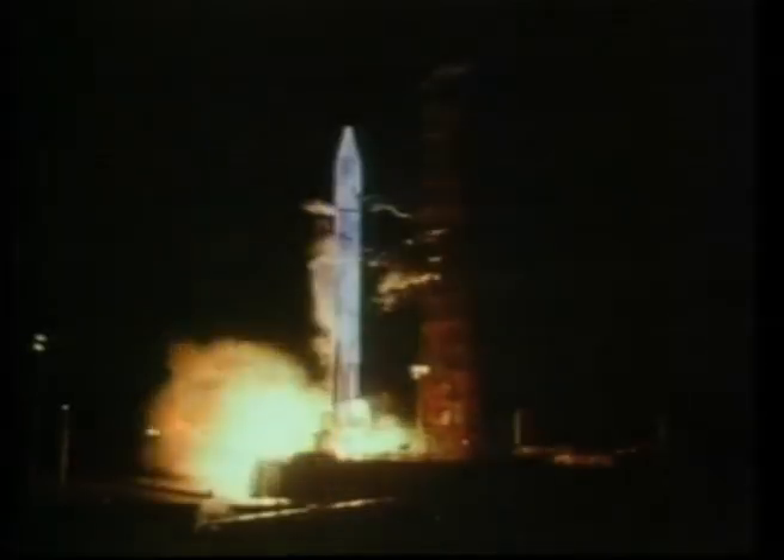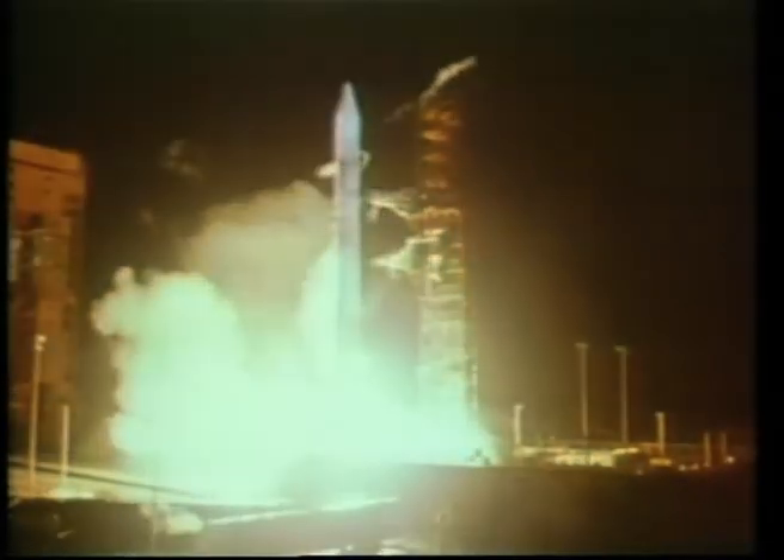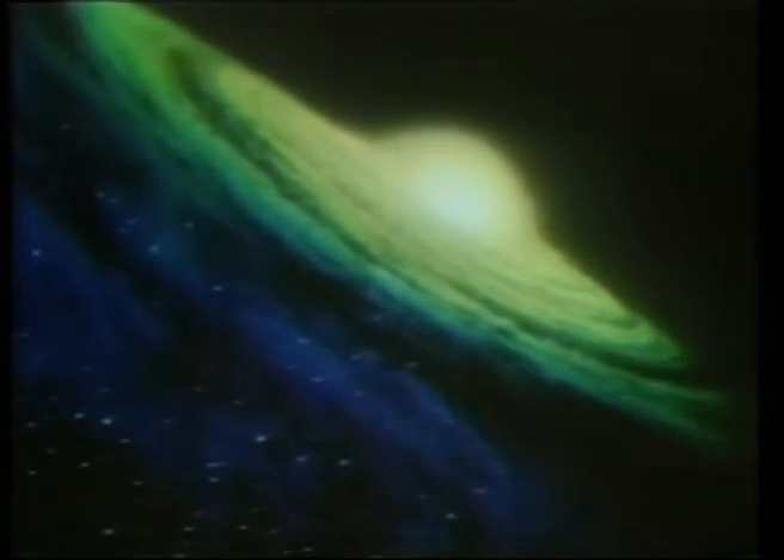In March 1972, NASA launched the Pioneer 10 spacecraft from Cape Canaveral for a 21-month mission to study the giant planet of Jupiter. The hardy spacecraft accomplished more than two decades of exploration, returning data that characterized the solar system while passing the orbits of every known planet around the Sun.